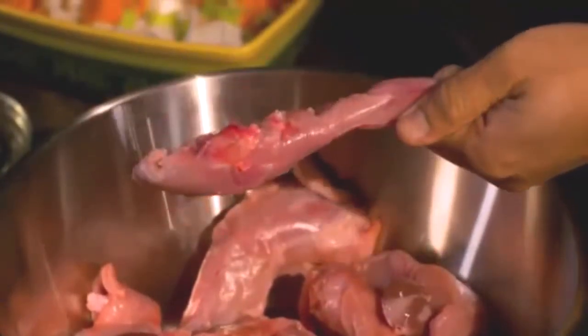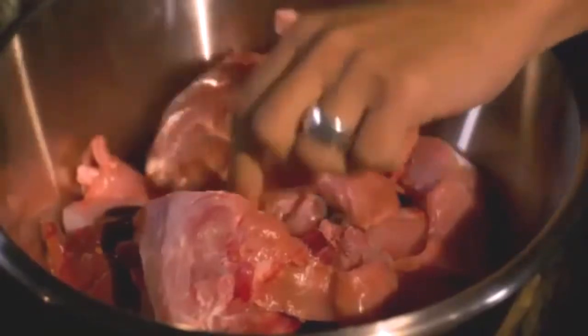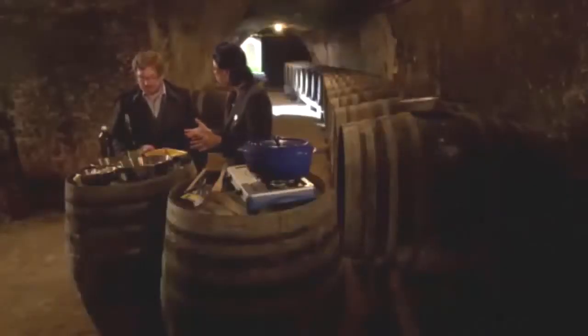I love how we've cut the rabbit on the bone so you have all the flavor, and you have all the innards here as well. So what do we marinate this with? We marinate it with wine, but we start with salt.